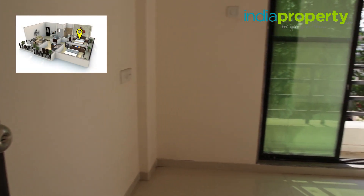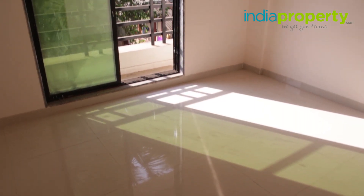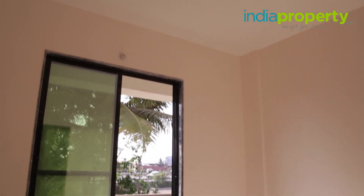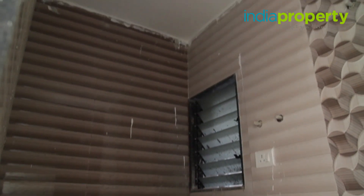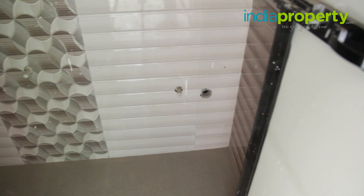The master bedroom has dimensions of 9 feet by 11 feet, which is not very large for a master bedroom. You can fit a king-size bed and a wardrobe, but there will be little space left to move around. It is advisable to go for space-saving solutions and use as little furniture as possible. There is an attached toilet and bath with skid-proof tiles on the floor and designer dado tiles on the wall, very similar to the common bathroom.